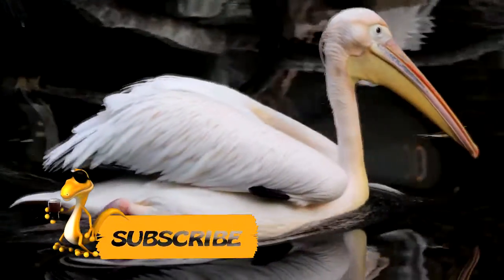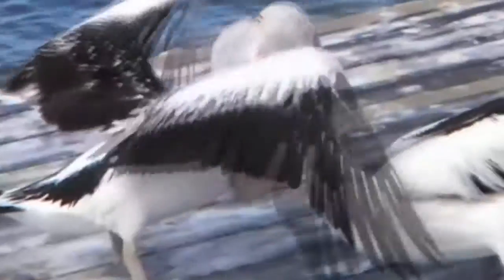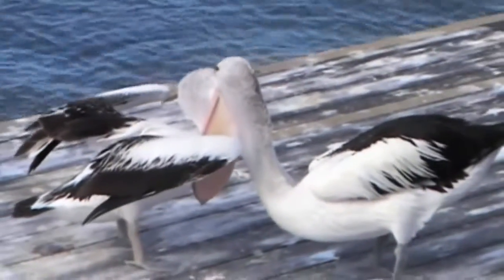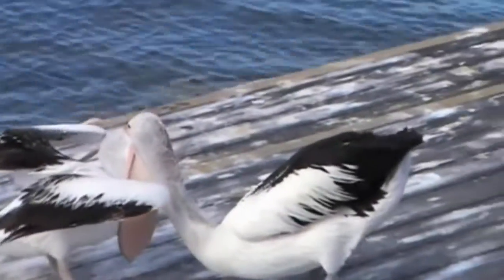The beak is long, reaching 47 centimeters in length, hooked at the end. Underneath the beak is a leather pouch that can stretch well and is used by the bird to catch fish. The pelican's plumage is loose and loosely adheres to the body. The feathers get wet very quickly; often the birds squeeze them out with their beak.